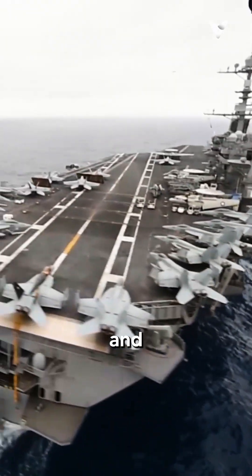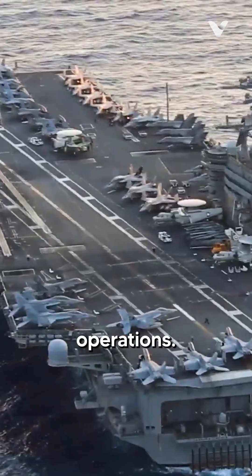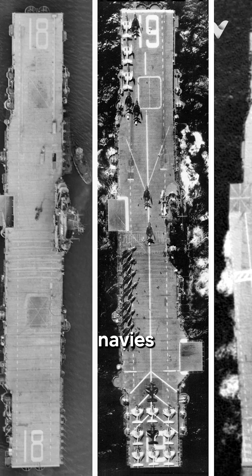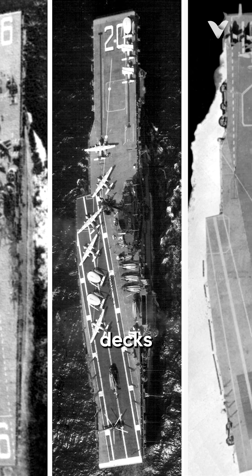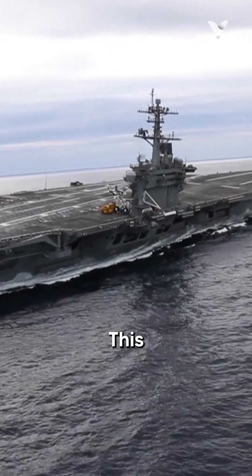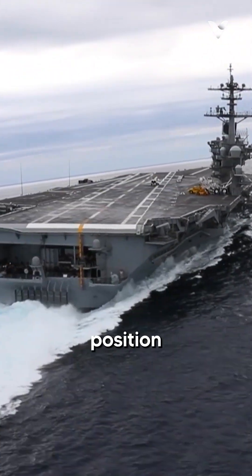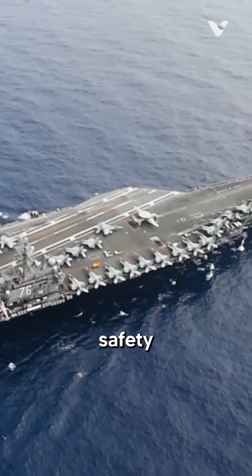The angled deck elegantly solved these issues by allowing simultaneous take-off and landing operations, improving safety and increasing the tempo of flight operations. The advantages were quickly recognised and adopted by navies worldwide. The US Navy began retrofitting its Essex-class carriers with angled decks in the mid-1950s, and all subsequent American carriers have incorporated this design. This seemingly simple modification played a crucial role in cementing the aircraft carrier's position as a centrepiece of naval power projection, dramatically enhancing both safety and efficiency.